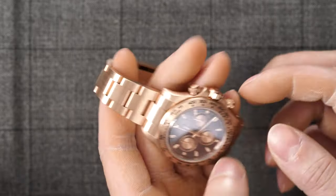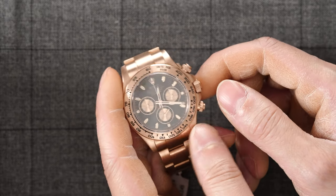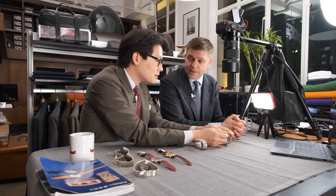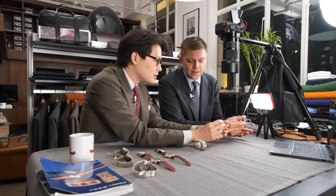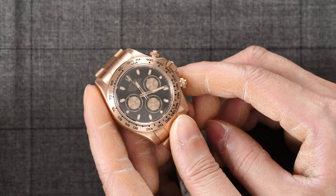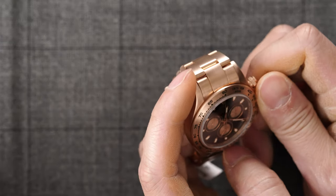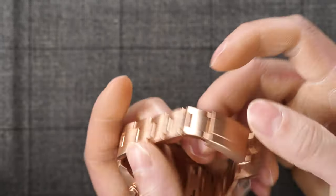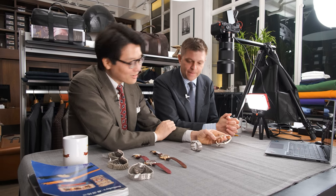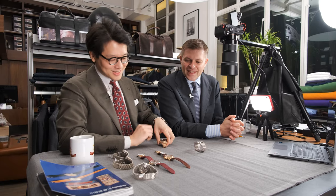We have a selection of sports Rolexes — Daytonas, a Datejust, GMT. Then in the later part of the sale, we have three complicated Pateks with unique dials: a 3970, a 5004, and a 5970. Eric Clapton designed the dials directly with Patek, and he was one of the first collectors really pushing Patek to make unusual, unique dials for his complicated watches. We have to mention the 5004 with a blue dial — it is magnificent, an absolute must-see. I'll link it in the YouTube video description.